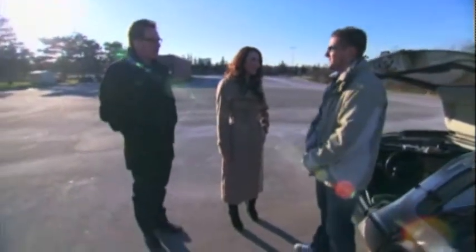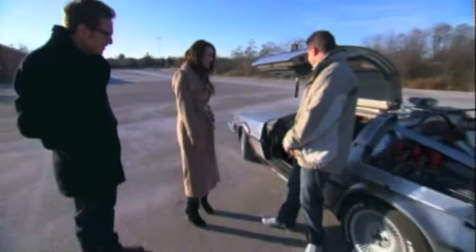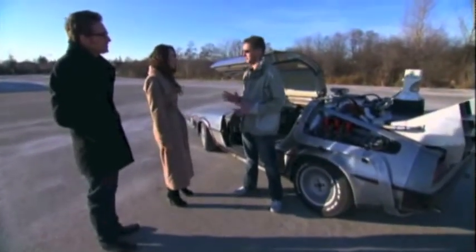He just bought a DeLorean and fixed it up? Why not? Exactly. That's incredible. So what are some of the features that you have here? Is it as powerful as the car from the movie? I wish. It does everything but travel through time.